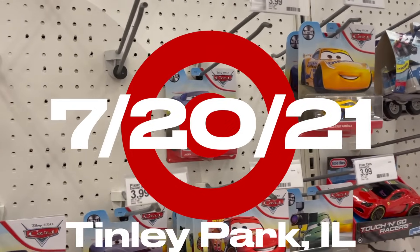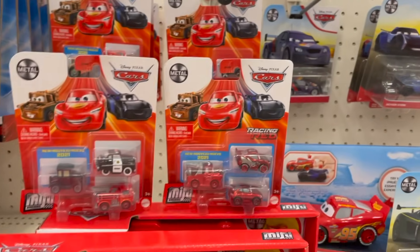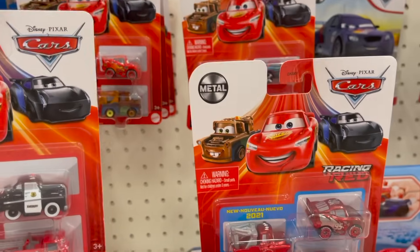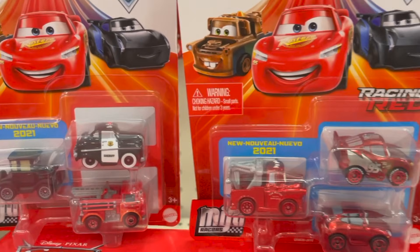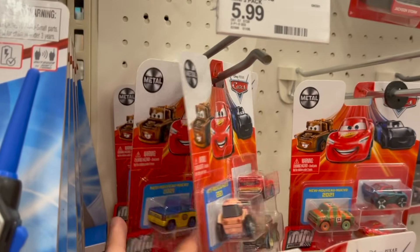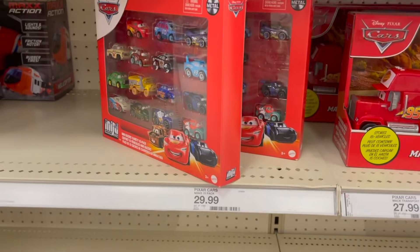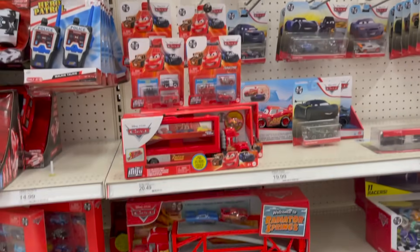This Target looks terrible — barely any singles. But then I looked over here and I was like, wait, what? Are these even supposed to be out yet? I had no idea these new mini racers had even been found in the US yet, so I'll definitely be picking them up. We have Lizzy, and then a whole bunch of Racing Reds — that's pretty exciting. There was supposed to be another pack with Dusty Rustys, but clearly he is not here. And they don't have the new pack with Hot Rod Mater either.